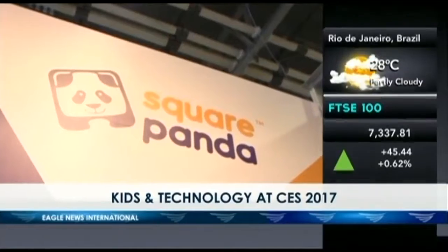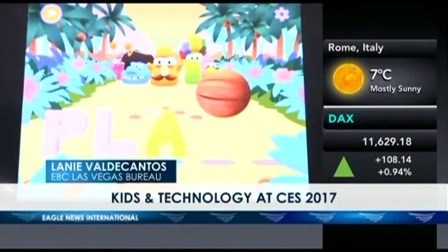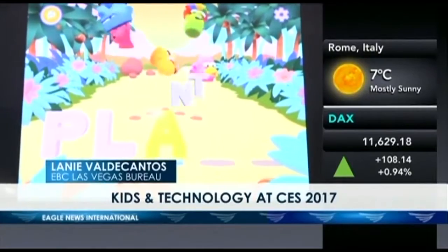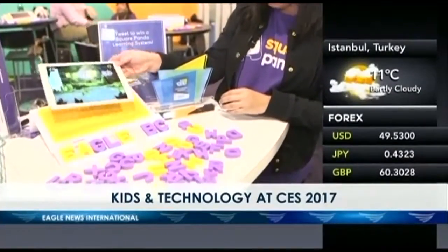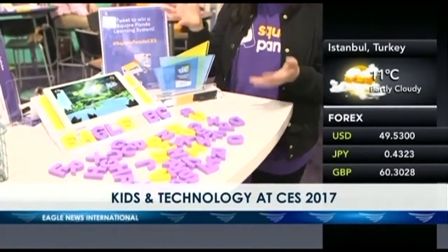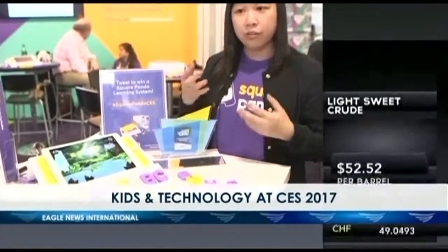Our next find I liked because it allows you to use your iPad to teach your young child how to read while they're at play. This is the Square Panda Phonics playset. It's a multi-sensory playset with smart letters that interact with a playset tray and link up via Bluetooth with an iPad or an Android tablet. It allows children to explore and learn phonics so that they can be better and more fluent readers.